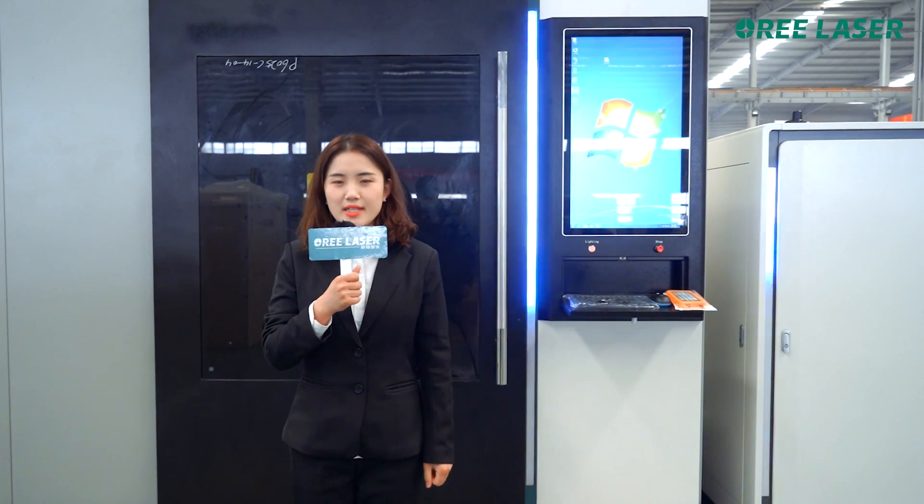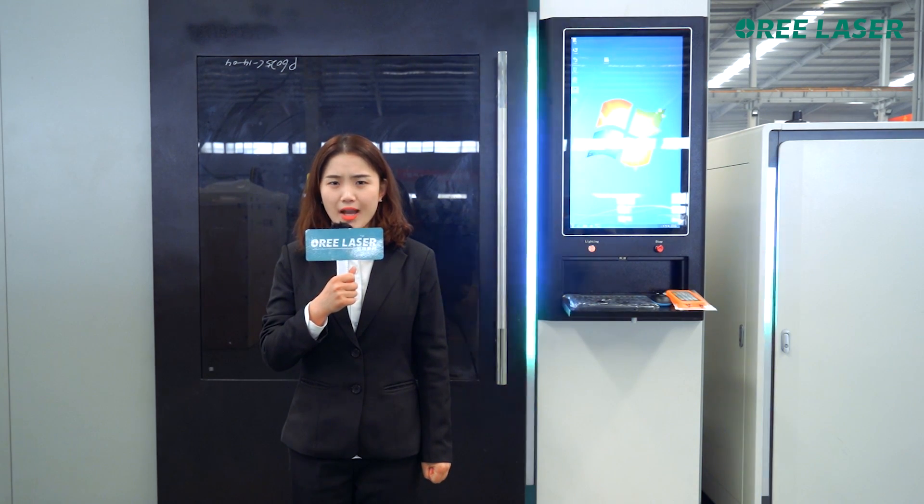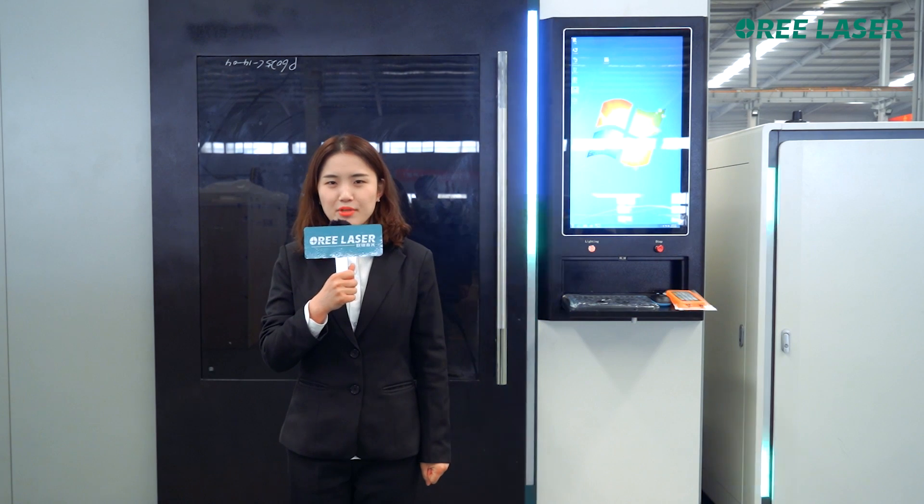Number three: the accessories are from well-known international brands and independently developed by Ori Laser, ensuring safe operation and high precision.